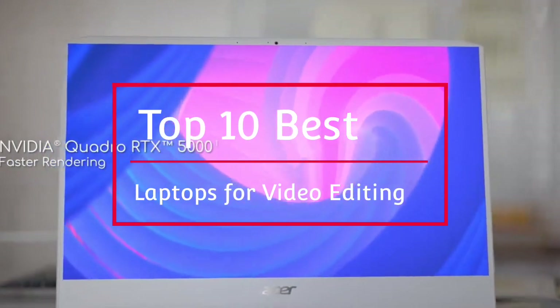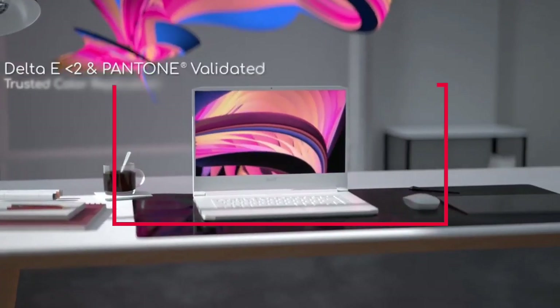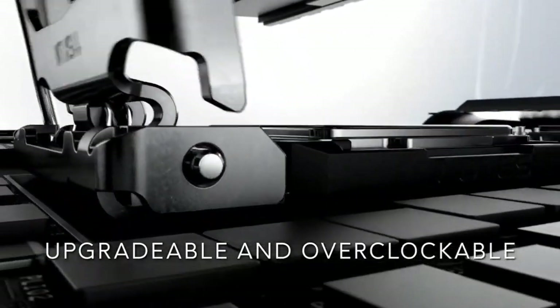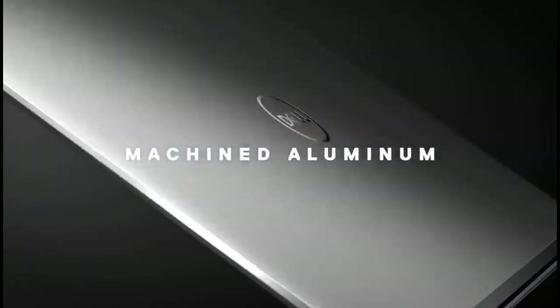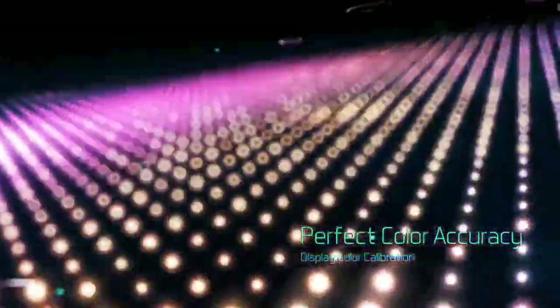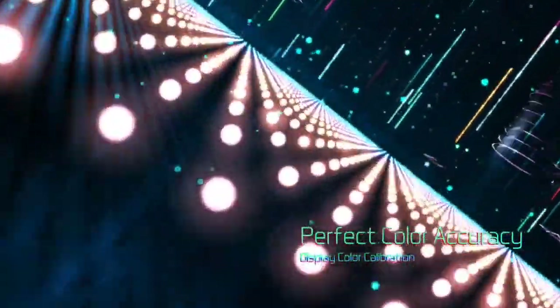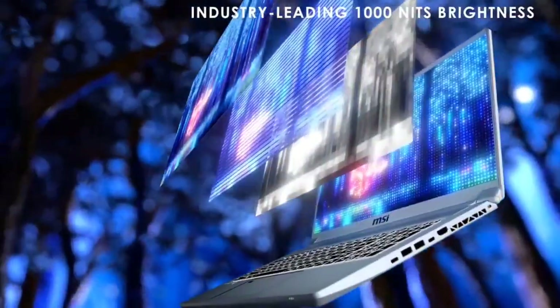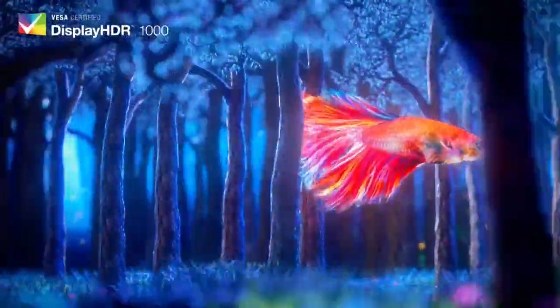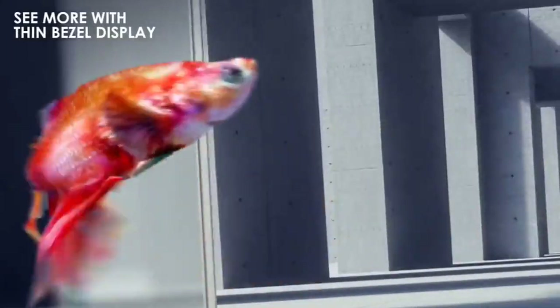If you are looking for the best laptop for video editing in 2021, then this video will help you out in choosing the best one. When looking for a laptop for video editing, you want something that has enough power to run intensive video editing applications, so a modern Intel or AMD processor is a must, along with a decent amount of RAM and plenty of storage space. I am going to show you the top 10 best laptops for video editing that you can consider to buy. Do watch the video till the end and let me know in the comment section which laptop you liked the most.